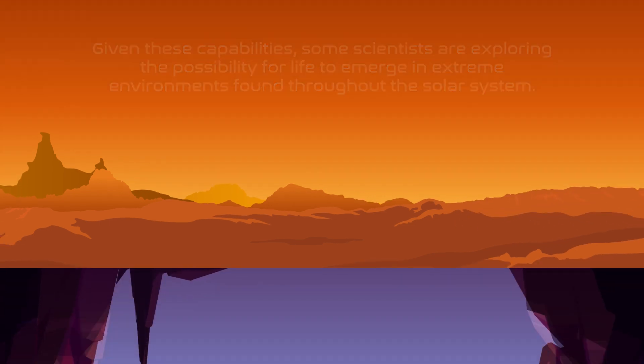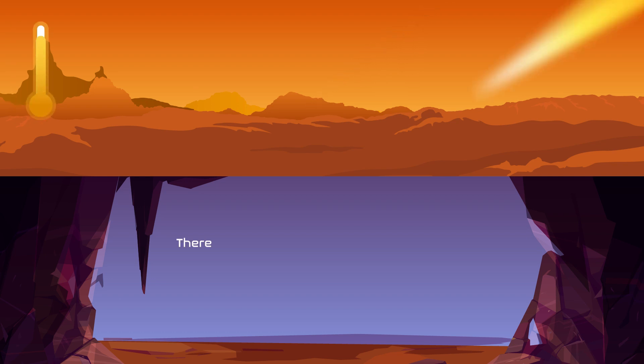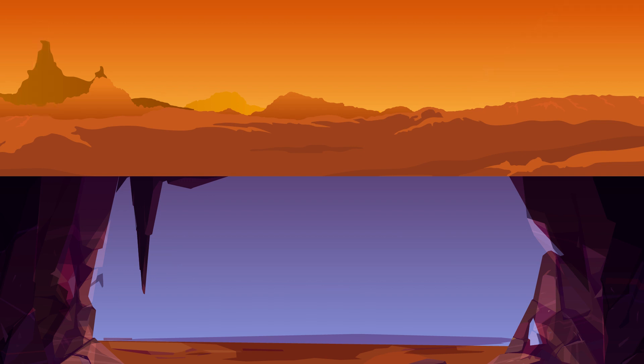Scientists have recently discovered evidence of voids existing beneath the Martian and lunar surfaces. These spaces are shielded from micrometeorites, damaging radiation, and extreme temperature changes. Therefore, they could have provided refuge for extraterrestrial life and could even someday be used as habitable bases in future crewed missions. So far, these underground voids have remained inaccessible to planetary rovers.